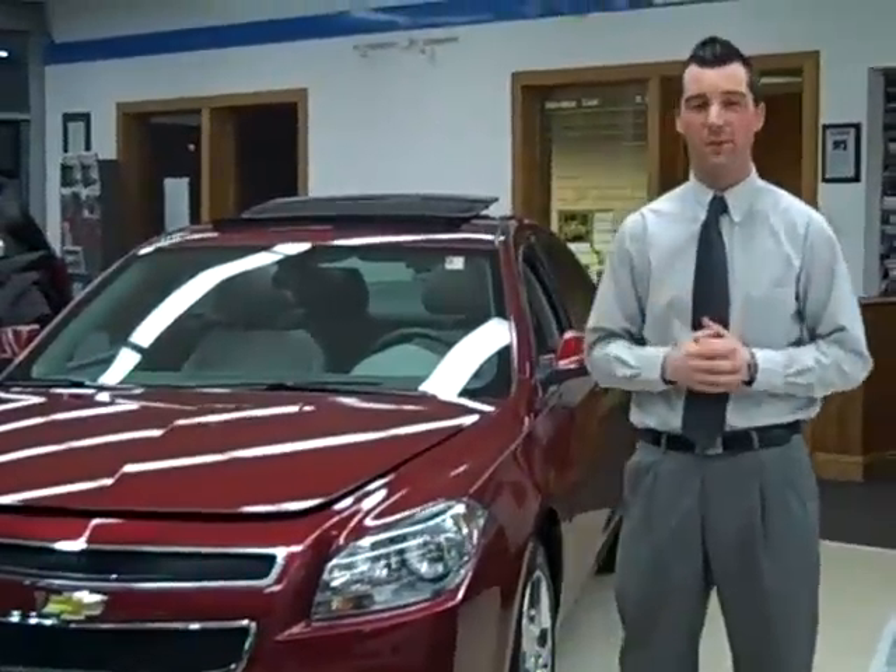Hey folks, welcome to Wickstrom Chevrolet. My name is Mike Seidlitz, and I'm a sales consultant here. Today I'd like to introduce to you a beautiful new 2011 Chevy Malibu.